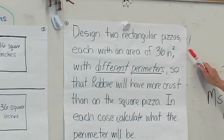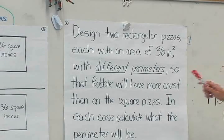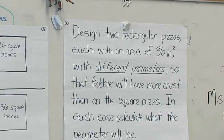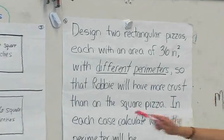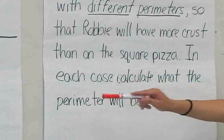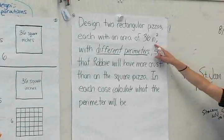So what I'd like you to do on your paper is you're going to design two rectangular pizzas also with an area of 36, and it has to have different perimeters. Robby wants more pizza crust on his pizza — in the original problem there was only 24 inches of pizza crust and he wants a little more — so you want to come up with different sized pizzas as long as the area is 36.